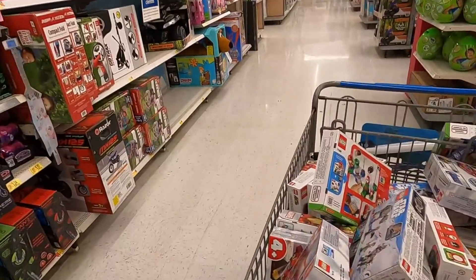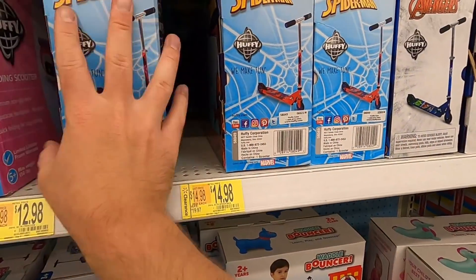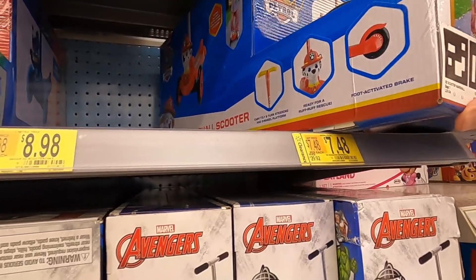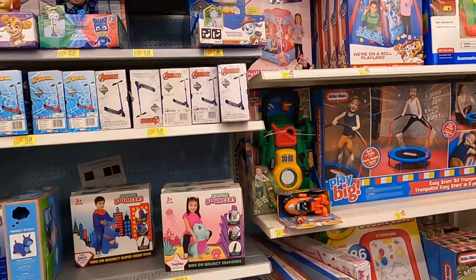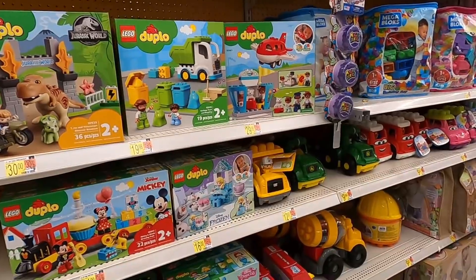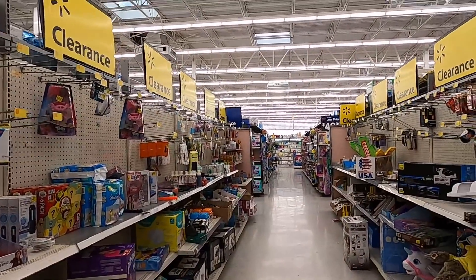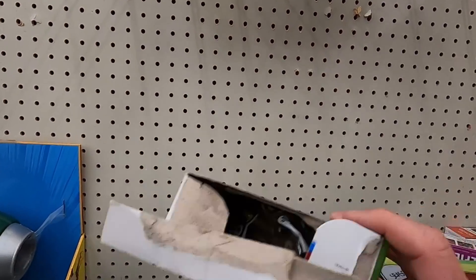They've got some little bouncy pogo hoppers for $9, $8. Sprinter Man scooters are $15, normally $20 — okay deal, not amazing. A 3D Scooter Marshall for $7.50 but I don't have any young kids and I don't want a bunch of scooters taking up space. So if you're looking for scooters, now's a good time to look. We have made it to the actual clearance aisle — I've already been over here because I found some Lego here, but we're going to take another look just to see if there's anything we missed.